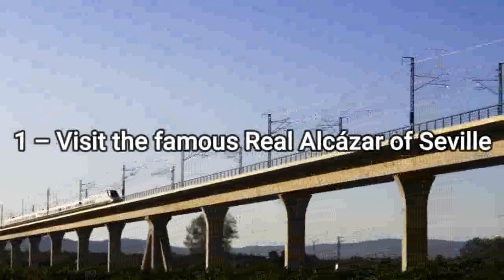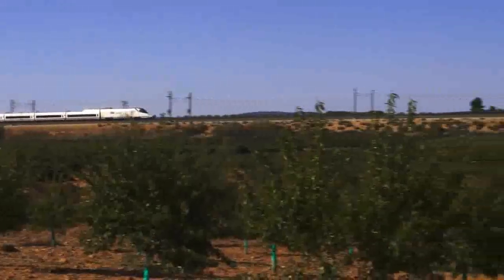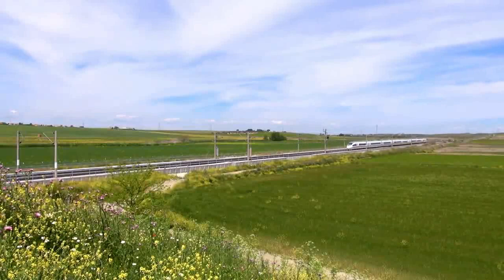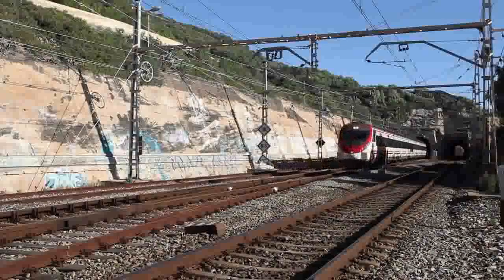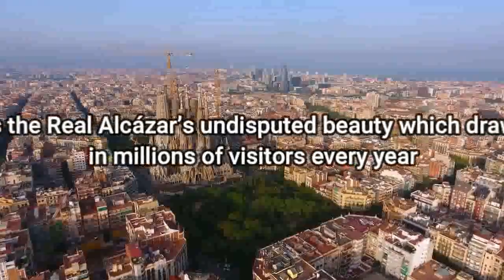1. Visit the famous Real Alcazar of Sevilla. Arguably the most postcard landmark citywide, this UNESCO World Heritage-listed stunning palace dates back to the early Middle Ages, circa 11th century, boasting a history rich in Moorish and Christian influences. Despite its coveted past and being Europe's oldest palace in use, it's the Real Alcazar's undisputed beauty which draws in millions of visitors every year.